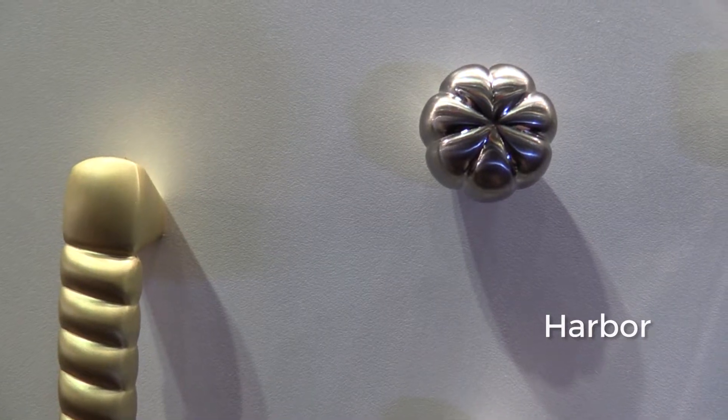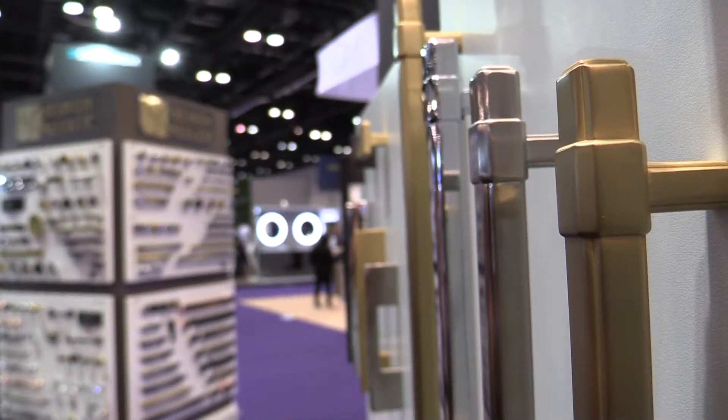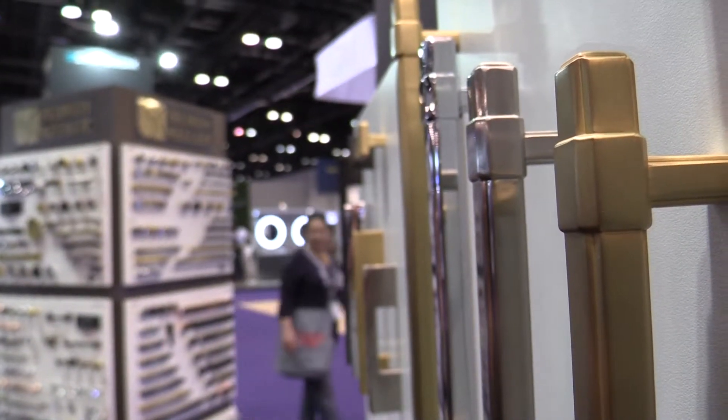Our Harbor collection, which is our homage to the nautical movement. The Monroe collection, which is our wonderful Hollywood Regency collection, but we also did it in some matte finishes so it gives it more of a transitional flair.